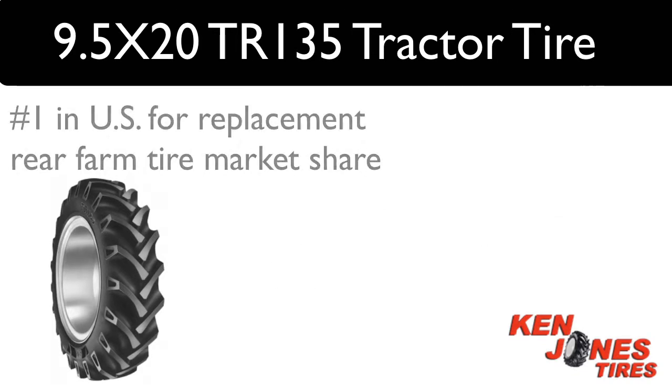The BKT TR-135 farm tires belong to a group of bias tractor tires offered by BKT that has recently become number one above both Goodyear and Firestone in the U.S. replacement rear farm tire market share.